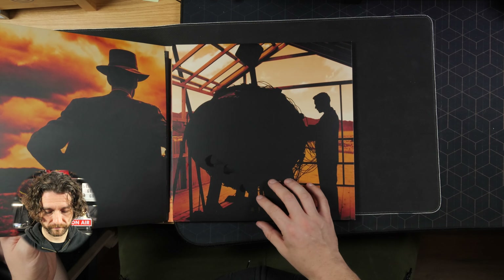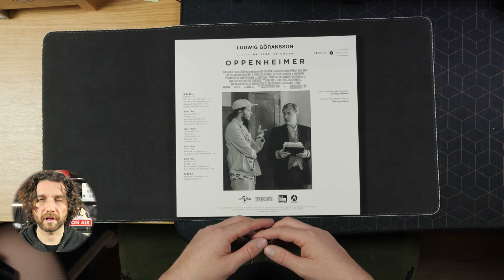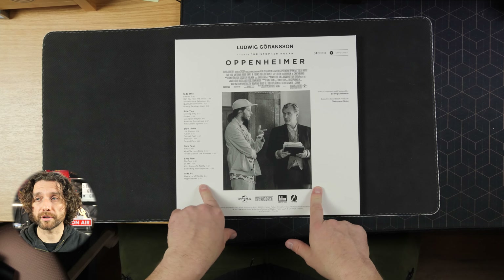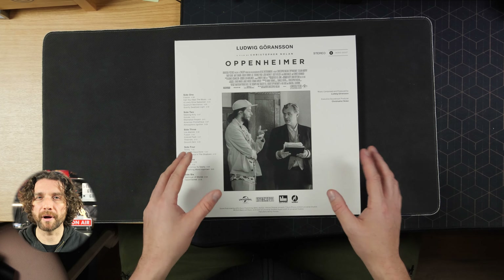The IMAX frame is taller than it is wide, so it's interesting to see artwork that's wider than it is taller. The sleeve cardboard itself is a matte finish. And there's the back. This was Ludwig Göransson's — I think it's Göransson — second collaboration with Christopher Nolan. I think the first one was Tenet. Obviously Christopher Nolan films in the past had always been scored by the great Hans Zimmer. Hans Zimmer didn't do Tenet and didn't do Oppenheimer, but Ludwig Göransson definitely did an amazing job.